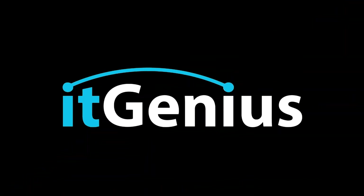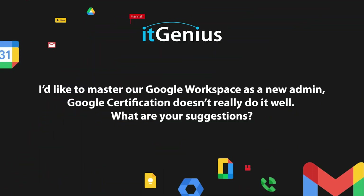Workspace is kind of one of those things where it's a very niche area and a lot of people just have had to learn it kind of by doing. I'd like to master Google Workspace as a new admin — the Google certification doesn't really do it well. What are your suggestions? Good question, Chris.